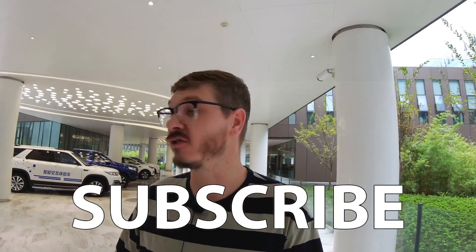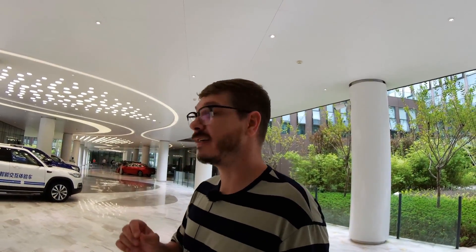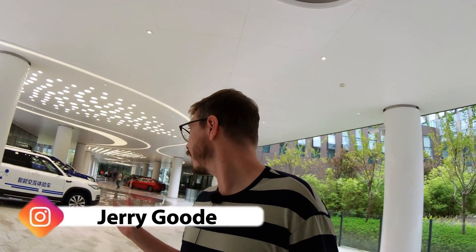Hey, welcome back everybody, so good to see you all here. I'm here in a car factory with the Barrett channel - you should go check out their channel, the link will be here. We are here at this car factory and they're going to show us how they put these cars together with robotics and new technology. It's a new way of building cars.